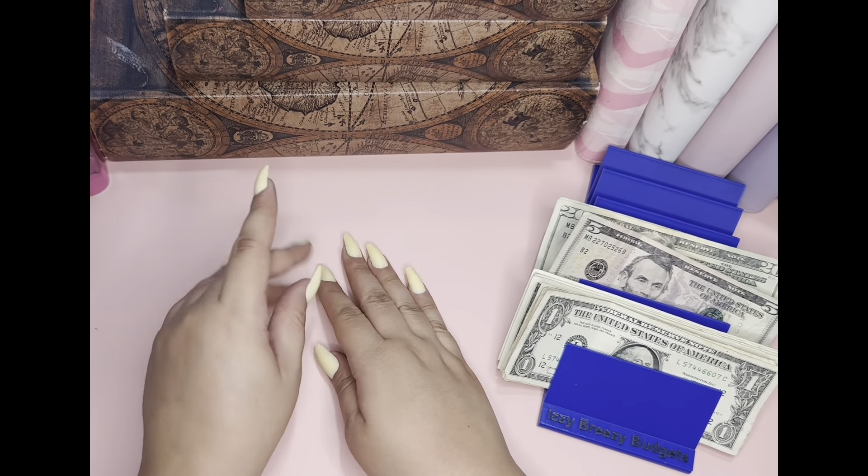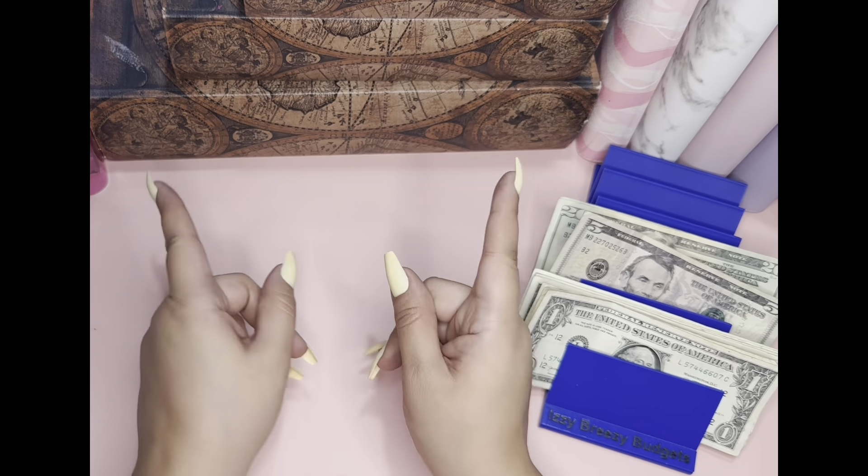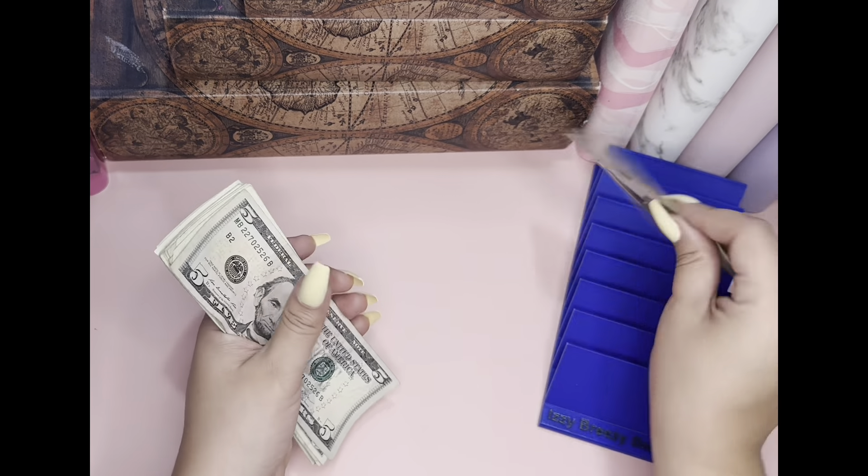Hey guys, welcome or welcome back to my channel. So today we're going to be doing our savings challenge video. And we're going to start with our money count.